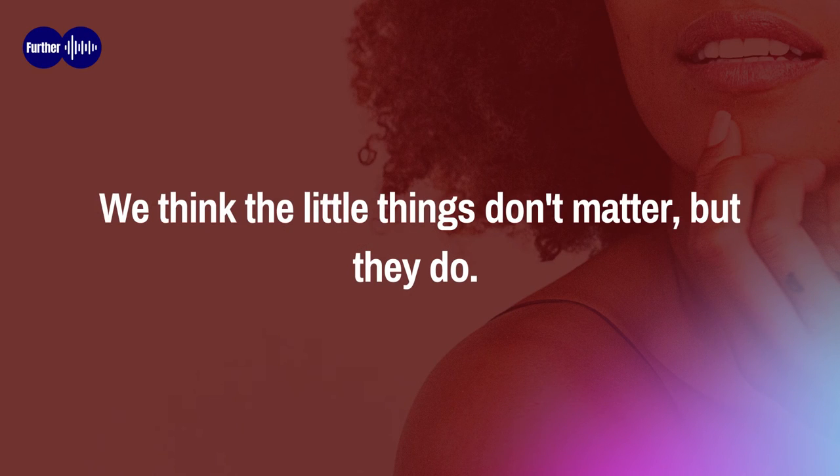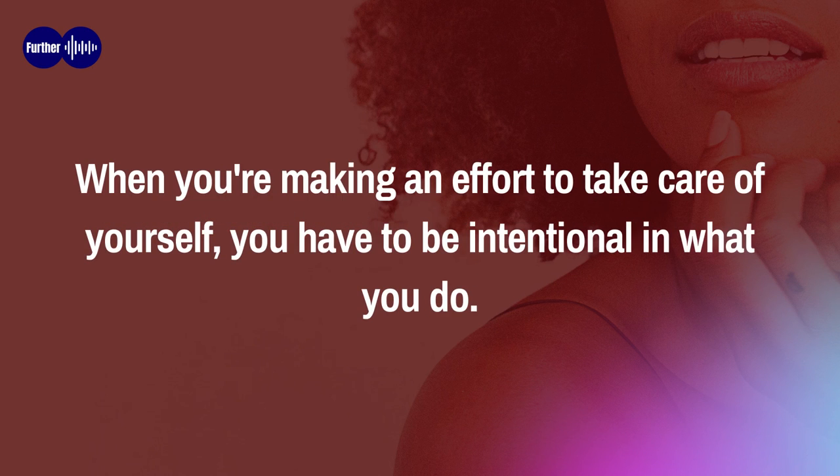Fifth: do the small stuff. We think the little things don't matter, but they do. By ensuring you take care of the basics — such as making sure you get enough sleep, practicing good hygiene, eating right, and exercising — you will keep your body in tip-top form. These things also have a solid impact on your mental health. When we get busy, we tend to forget all of these things so easily.